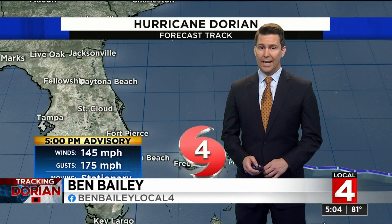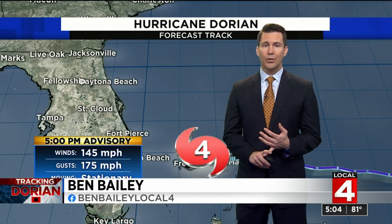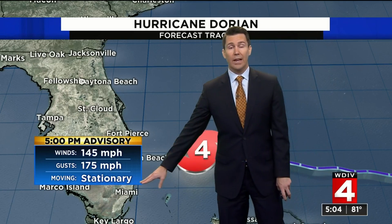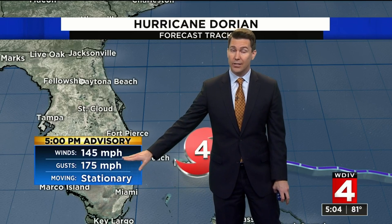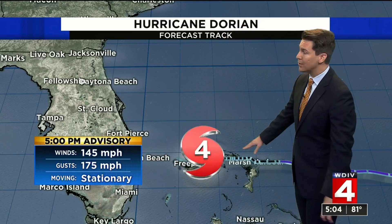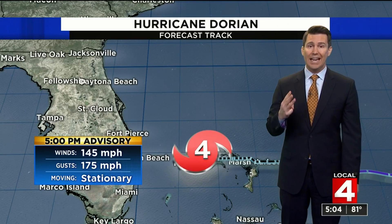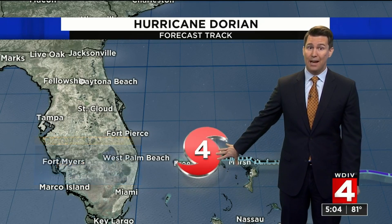We're just getting the numbers in from the National Hurricane Center. This is the five o'clock advisory. The storm is not moving — it's officially now stationary. The sustained winds are 145 miles per hour, so this is still a category four storm. It would be bad enough to get a landfall from this, but they've had three landfalls in the Bahamas and this storm is not moving.